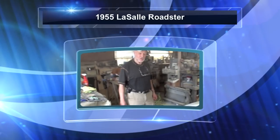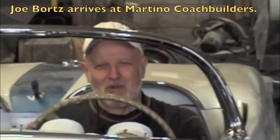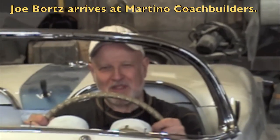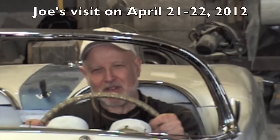It's the 21st, 2012. I'm down here at Martino Coachworks. We're almost there — Marty Martino's car is almost done, about 80-90%. It's looking fantastic, it's probably better than the day it was shown in 1955.